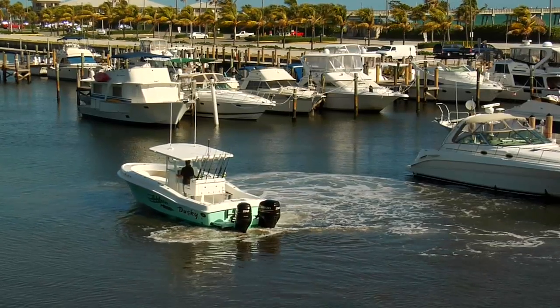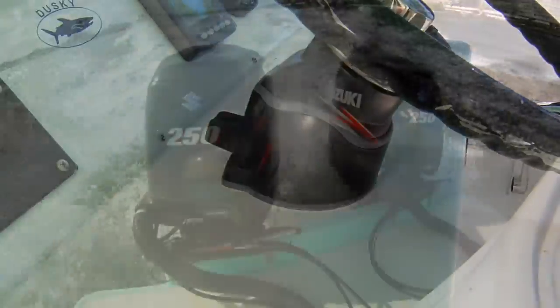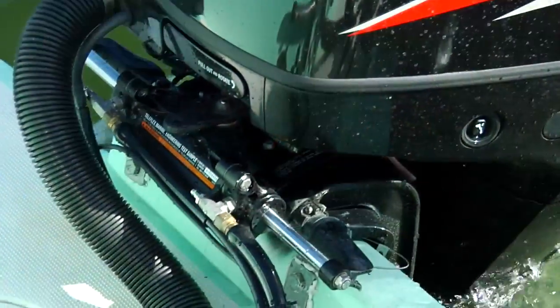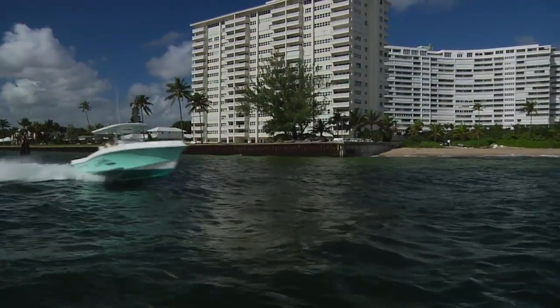It all starts with the new Optimus electronic power steering system, featuring a new patented electronic helm. The new helm communicates with hydraulic pumps that drive specially engineered Seastar hydraulic smart cylinders on each outboard.